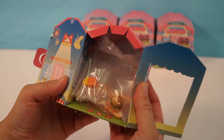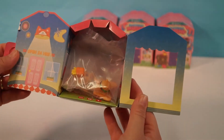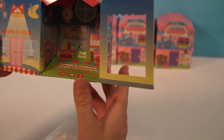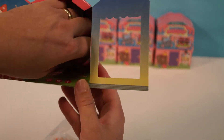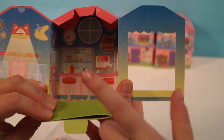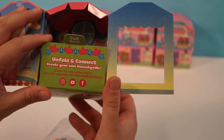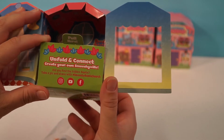So it's like a little diorama play set. Let's find out who we got. It says 'pull here.' Look at the inside! Okay, so it says unfold and connect — create your own Smushy bill. Did you find the hidden bestie? Take a pic and share with the Smushy Mushy bestie search.